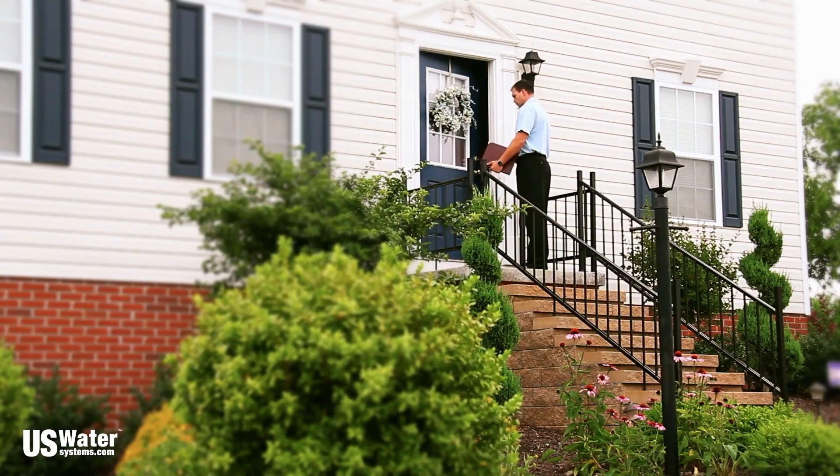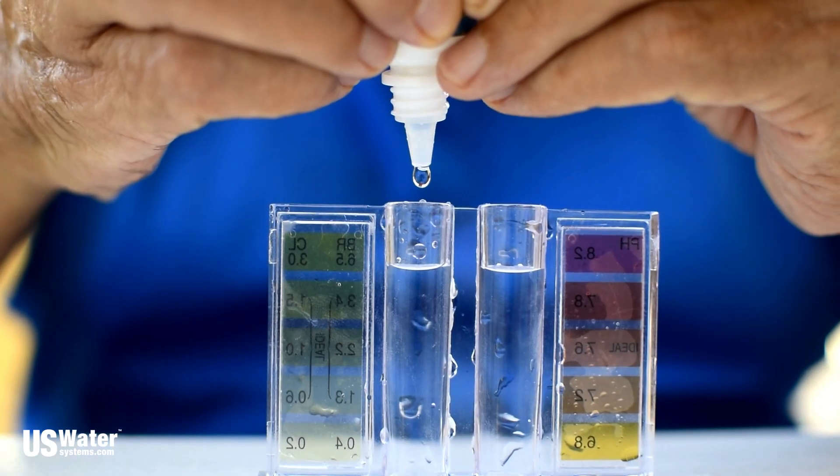These in-home water tests are just a pretext to send a commissioned salesman to your home who tests your water and then tries to hard sell you on a water system right on the spot. To make these tests quick enough to run in your house, the tests typically only check for a fraction of the contaminants typically found in our water analysis — usually maybe seven or eight.